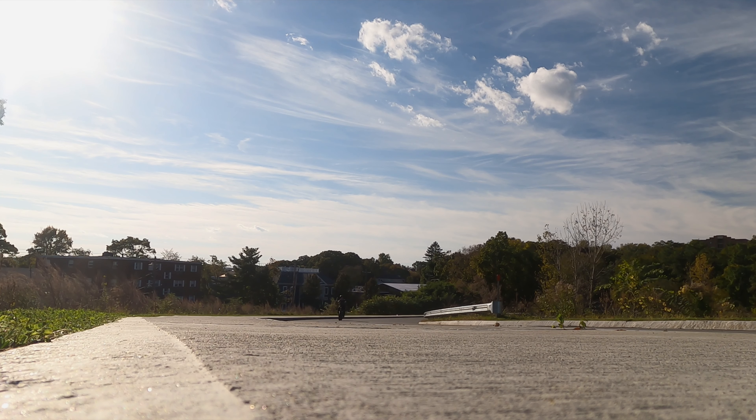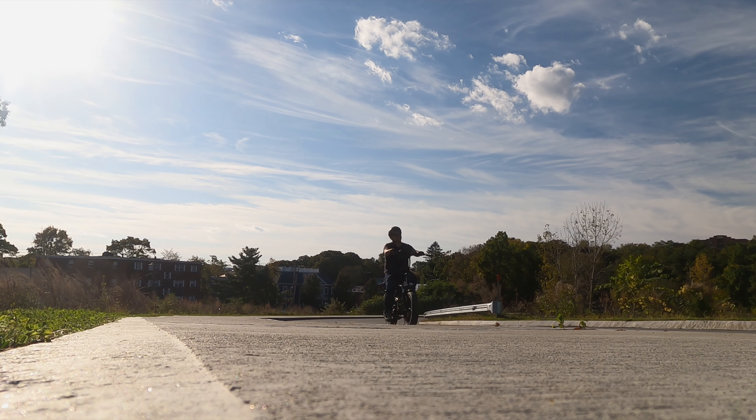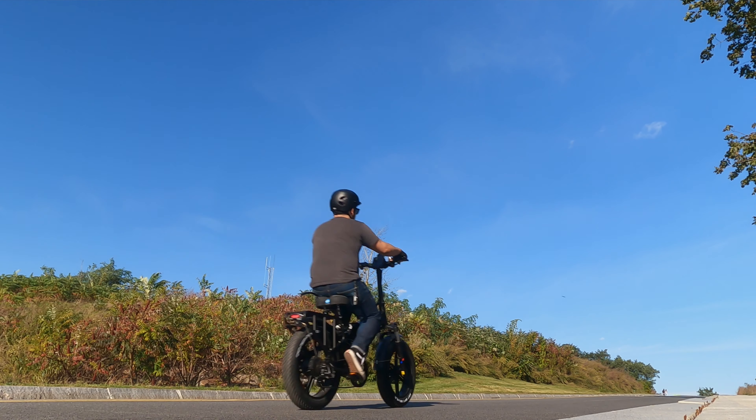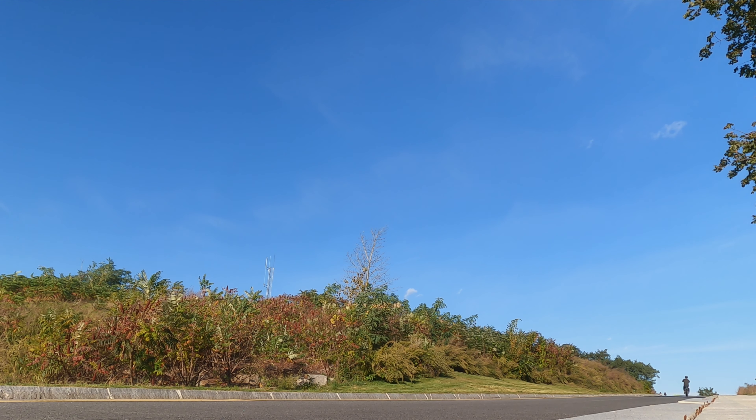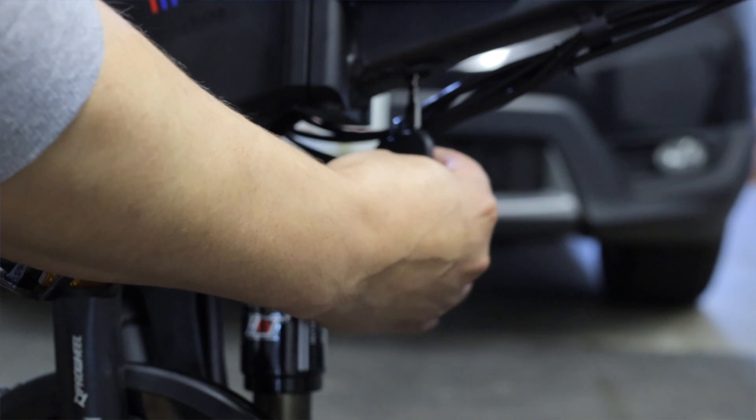Speaking of the rack, its inclusion makes carrying a bag or backpack even easier, and it's one of my favorite additions — plus it's completely removable if you decide it doesn't work for you. For me, this bike stands out as the most fun e-bike I've tested to date. There's just something about it that makes me want to keep turning the key.